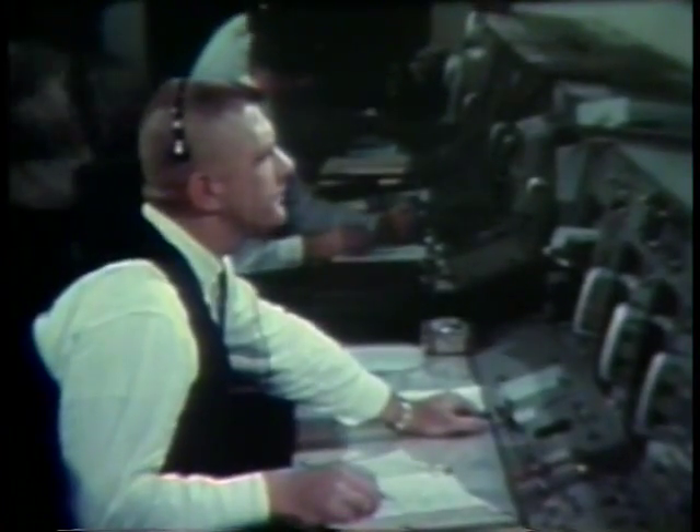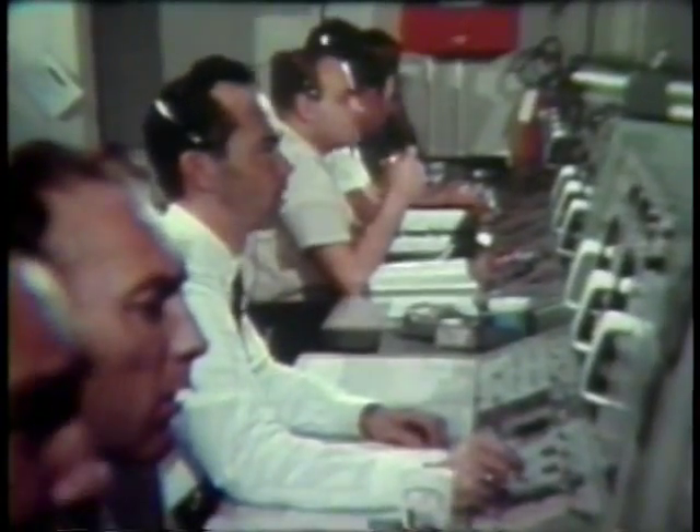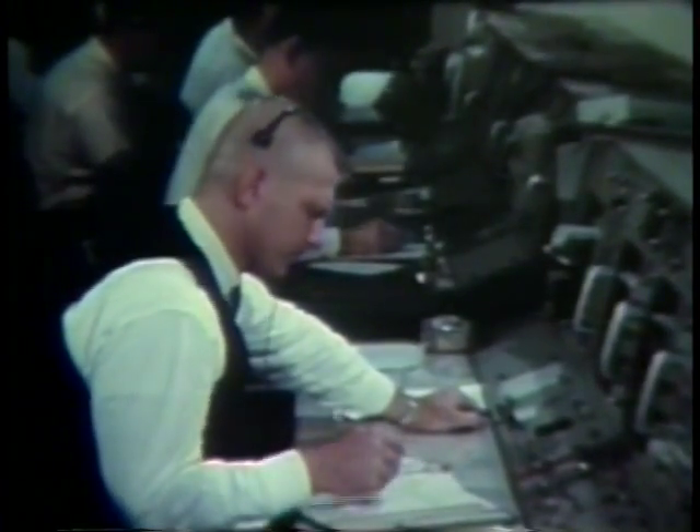How's it looking, guidance? Select and get, flight. Roger. Go, Fido. Slightly low, no problem. Roger. Fido, how about you for staging? Thanks.